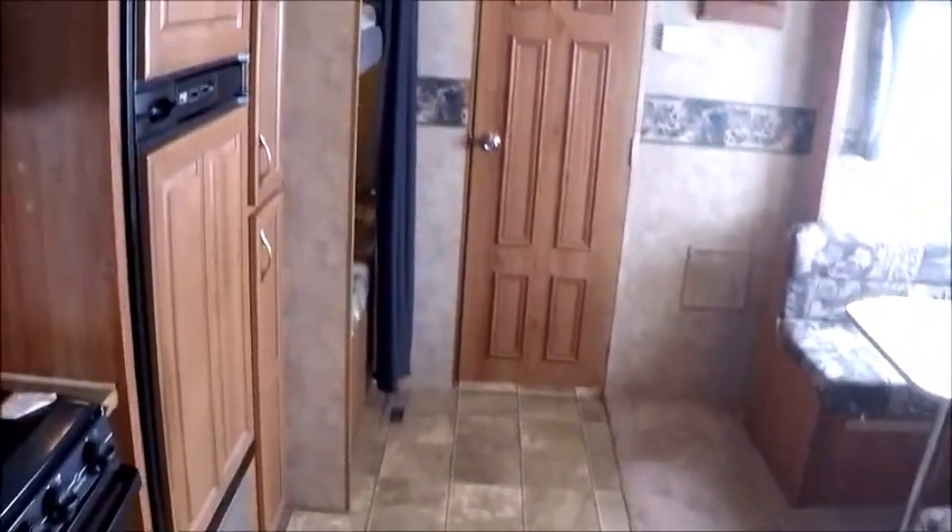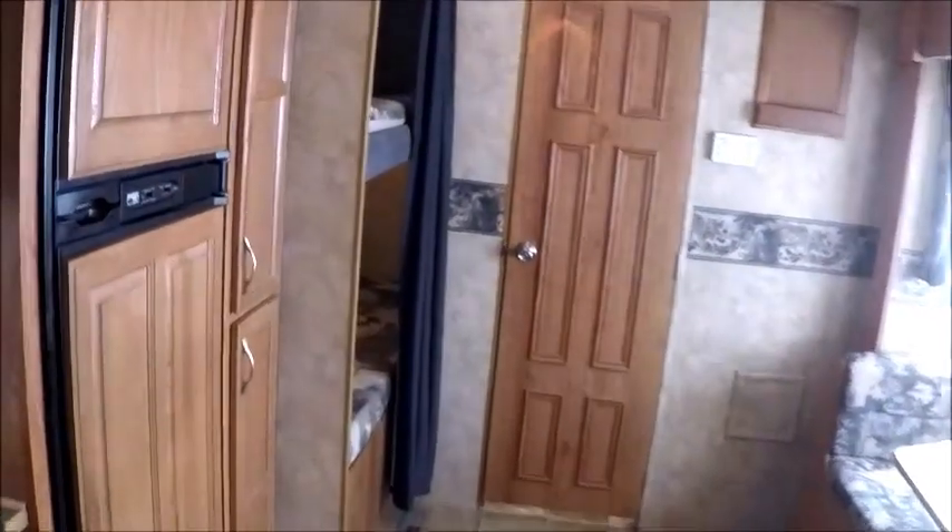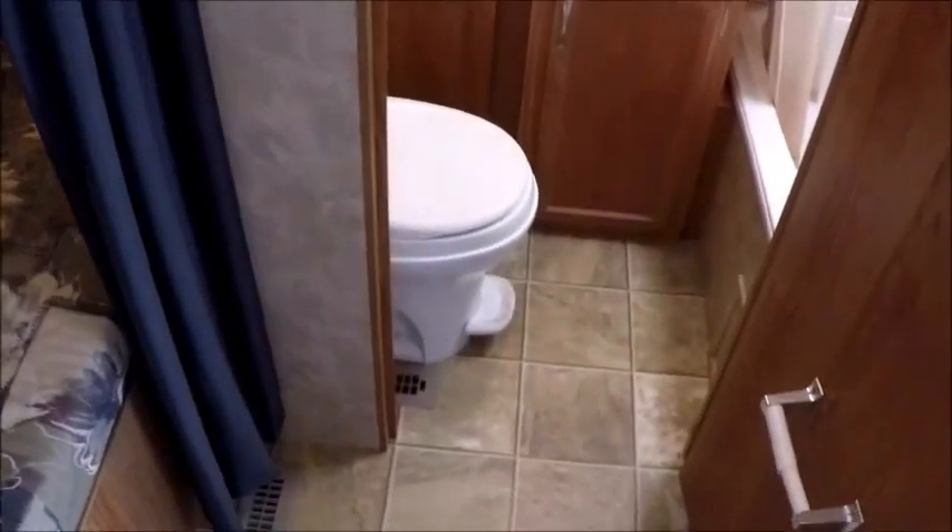This is the general layout. You have a rear bath with a couple of bunk beds off to the left. All original window treatments and bed covers. Rear bath with a shower and tub combination. Really good ceiling height in this Jayco — ceiling height is about six foot nine.